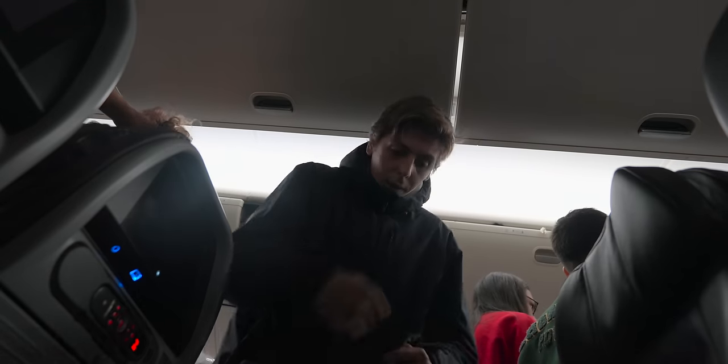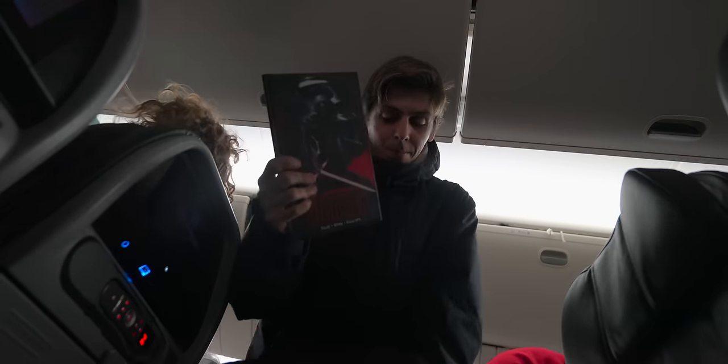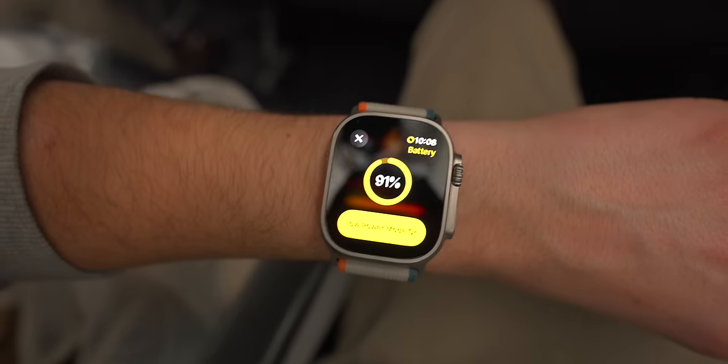So happy I got an aisle seat — what do you prefer, the middle or the aisle? We're currently at 91% battery life, so I'm gonna turn on low power mode. We don't need the Apple Watch on full during the airplane ride. Always-on display is off and a couple of features are off, but it's gonna make the Apple Watch's battery last even more.